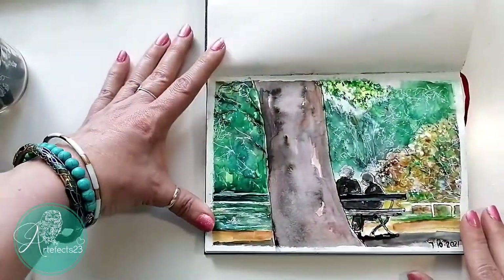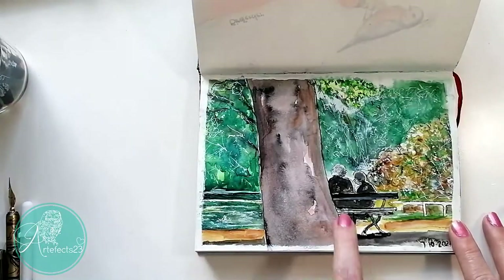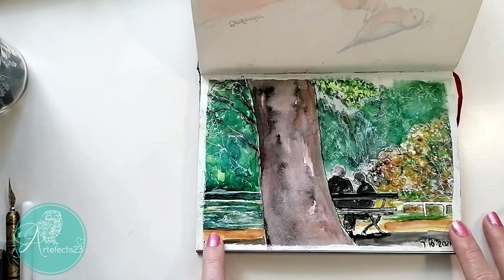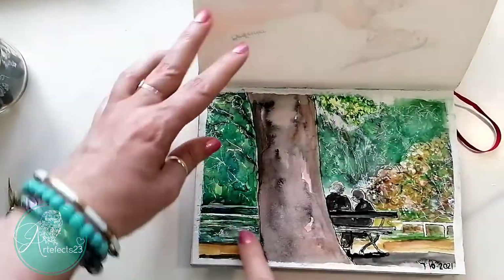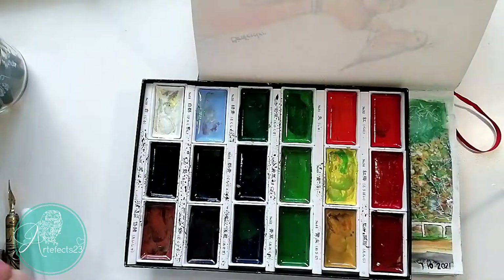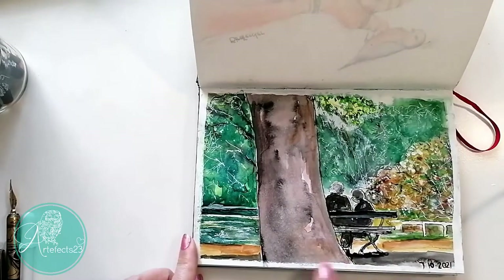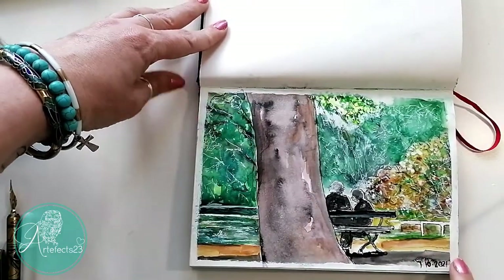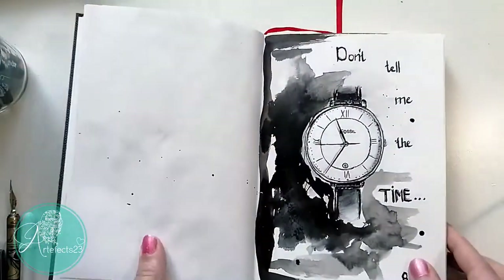This one is a photograph I took on our visit to Dresden, taken in one of the gardens over there. I really enjoyed the couple sitting on the bench with the tree, and there was a little stream with a little duck. It wasn't a complete success, but I really enjoyed the scenery. Done with the Kuretake watercolor set — they act more like gouache — and I went along the edges with the white Kuretake ink to get it nice and crisp.